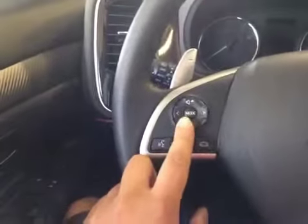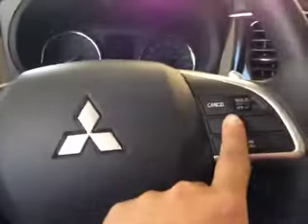Over here you have your stereo control, hands-free control, cruise control, and paddle shifters on this leather-wrapped steering wheel.